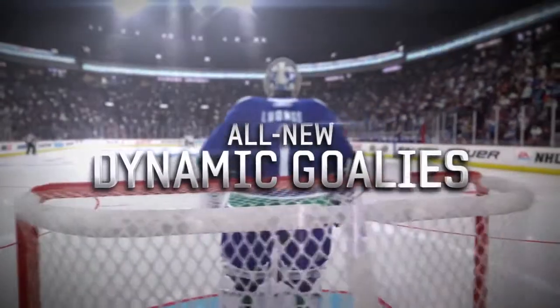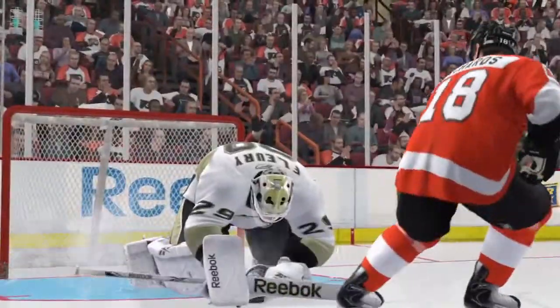Hi, I'm Sean Ramjagsane. I'm here to talk about all-new dynamic goalies. For the first time ever, goalies are now live and you can fully interact with them in the crease.